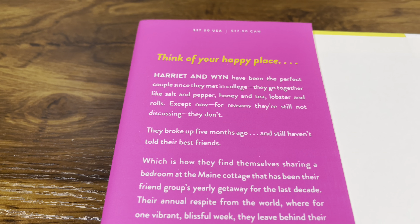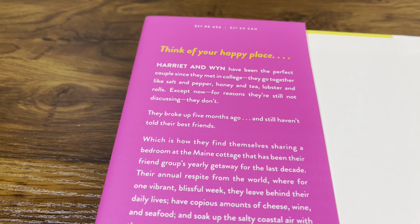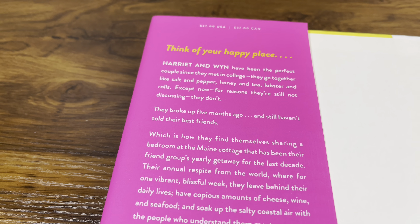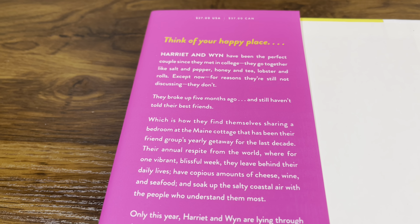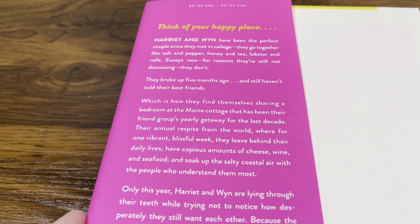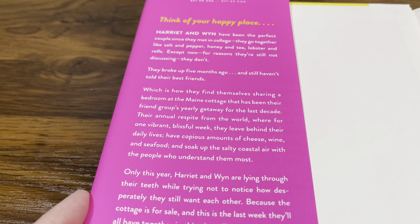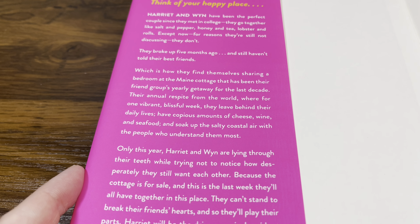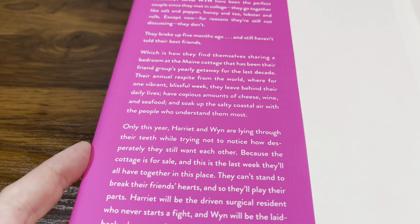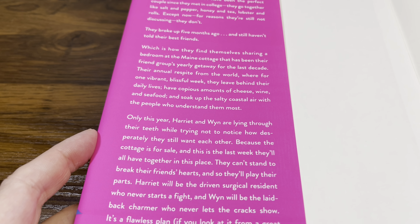Think of your happy place. Harriet and Win have been the perfect couple since they met in college — they go together like salt and pepper, honey and tea, lobster and rolls — except they broke up five months ago and still haven't told their best friends. That's how they find themselves sharing a bedroom at the Maine cottage that has been their friend group's yearly getaway for the last decade: their annual respite where for one vibrant, blissful week they leave behind daily life, have copious amounts of cheese, wine, and seafood, and soak up the salty coastal air.